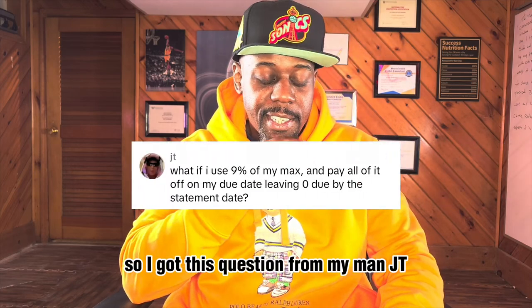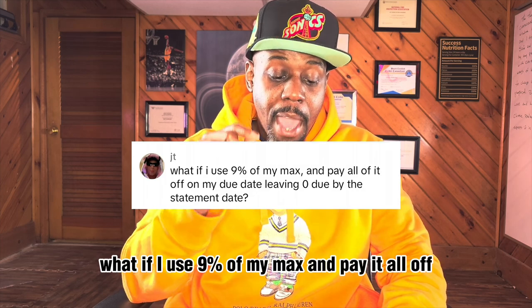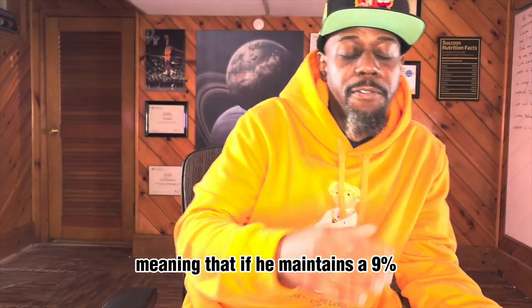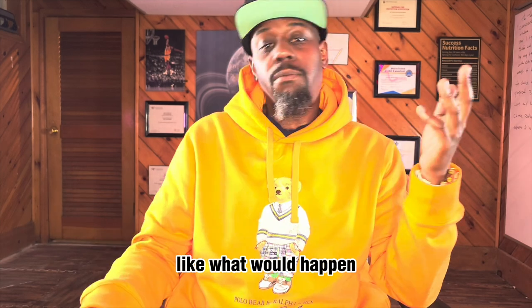I got this question from my man JT: what if I use 9% of my max and pay it all off by the due date, leaving a zero balance by the end of the statement date? Meaning that if he maintains 9% but just pays it off — what would happen? Really, nothing happens.